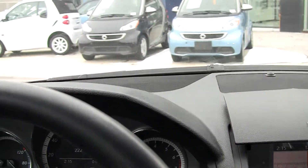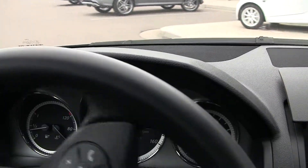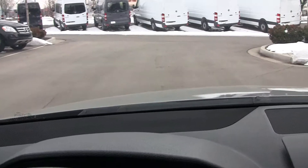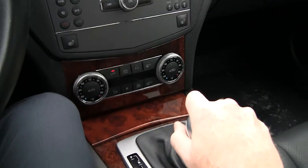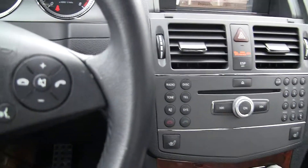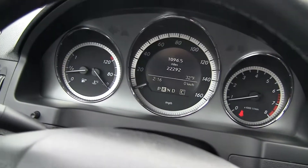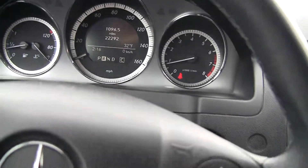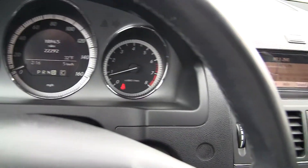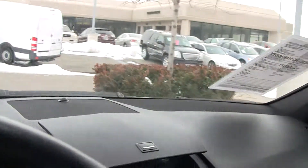Let's get into gear here. It's a great car — sounds great, very solid feeling. The best or nothing is the Mercedes-Benz slogan. It's a commitment that's over 125 years in the making.